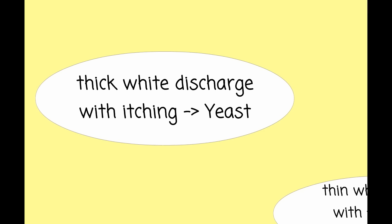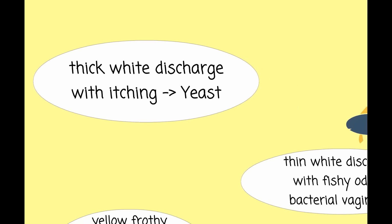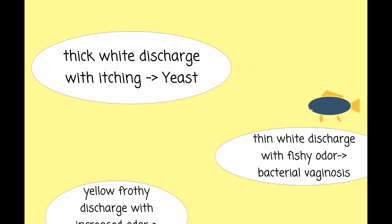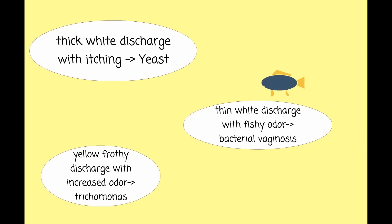Taking a careful history will often help to narrow the diagnosis. A thick white discharge with itching is the classic presentation for yeast, a thin white discharge with a fishy odor is the classic presentation for bacterial vaginosis, and a yellow frothy discharge with odor is the classic presentation for trichomonas.